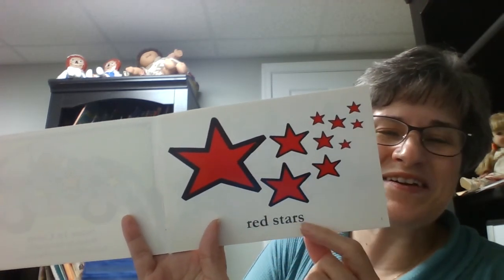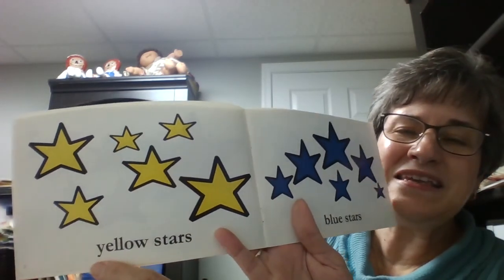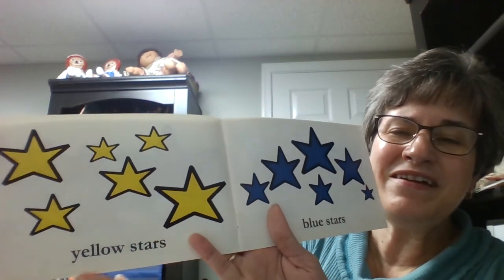Red stars. See all those red stars. What's that color? Yellow stars. Good job.